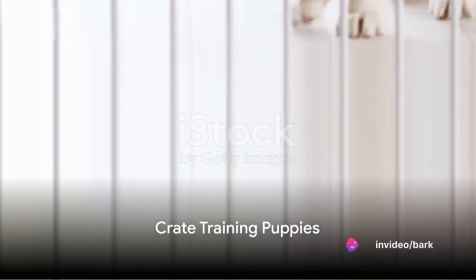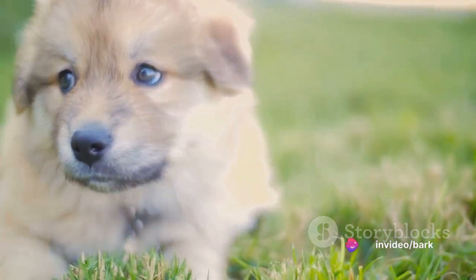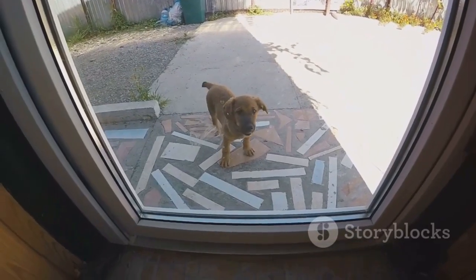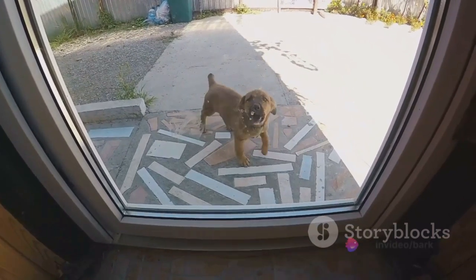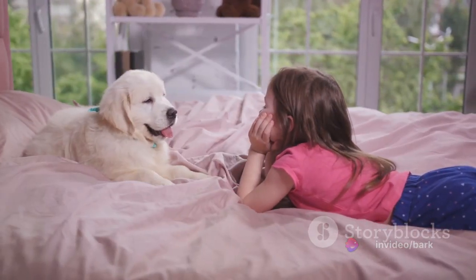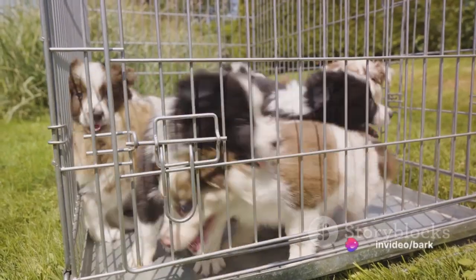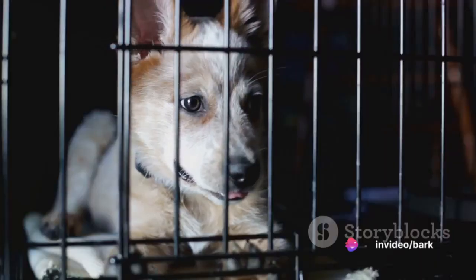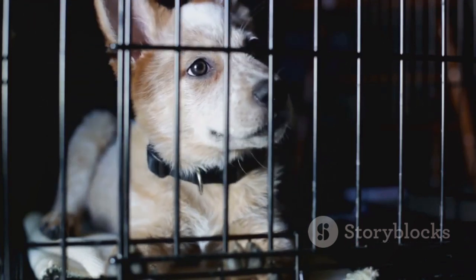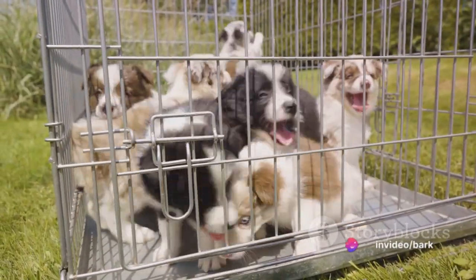Step nine is specifically for those with puppies. When it comes to crate training puppies, there are a few special considerations. The first is the need for more frequent breaks — unlike adult dogs, puppies have smaller bladders and less control over their bodily functions, so be prepared for plenty of breaks. The second consideration is the potential for overnight accidents; puppies may not be able to hold it in for the whole night, so don't be too surprised if you wake up to a little mess. Remember, crate training a puppy is not about punishment — it's about creating a safe and secure space. Patience is key, and it may take a little time for your puppy to adjust, but hang in there.